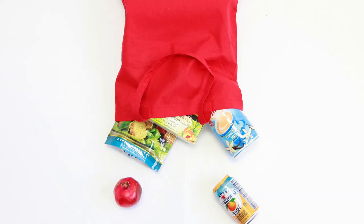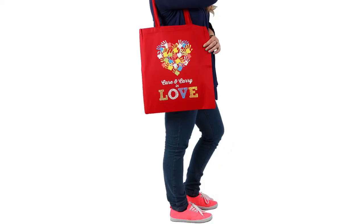Tote bags make the ideal reusable shopping bag. They're also perfect as giveaways, swag bags, gym or beach bags, promotional items, and more. So customize your tote today!